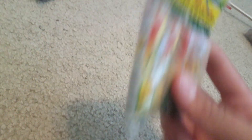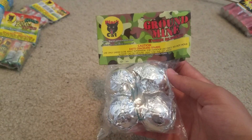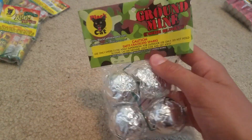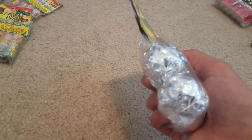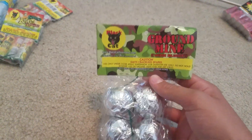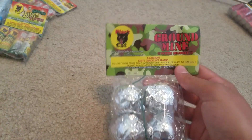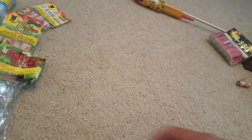Then we got two packs of ground bloom flowers — just the regular ones, no report, no crackle, no nothing. This was two for a dollar, pretty good deal. And then we got a pack of ground mines. These are really cool. These were four bucks, so basically a dollar a ball, but they're worth it. I highly recommend getting these if you ever see them — ground mines, kryptonites, or super crackle balls or whatever. I'll do a demo video on these if you guys want.